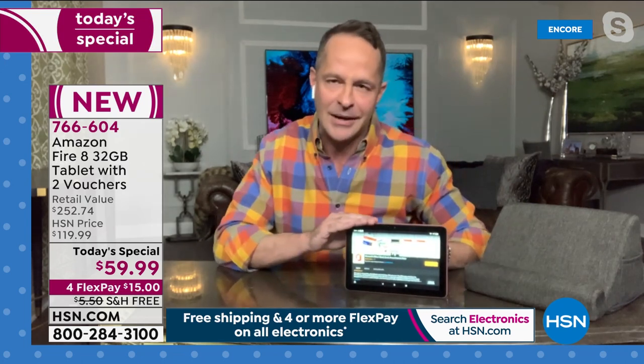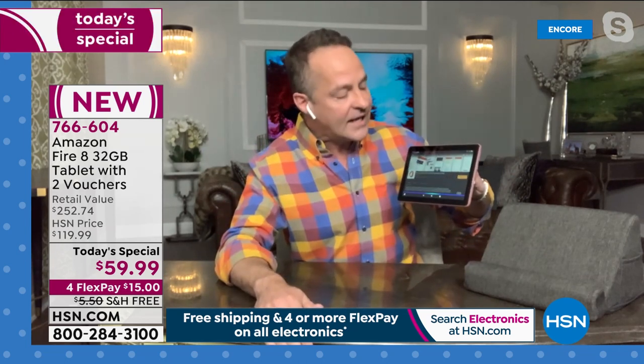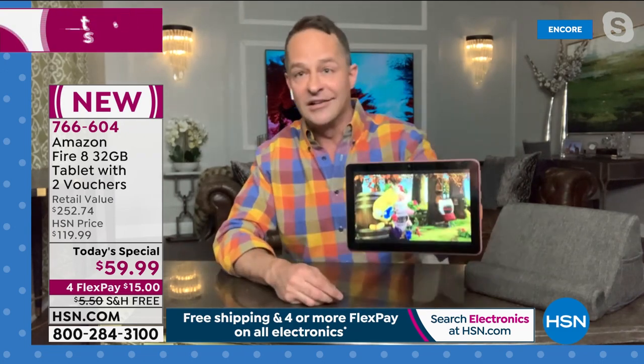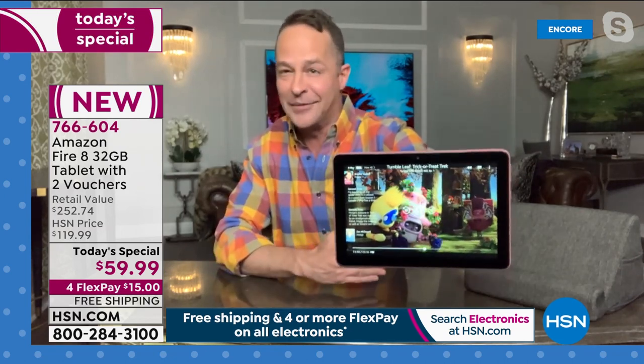This is a great tablet certainly for entertainment — that's what we all think of first. Alexa, play Tumble Leaf. For playing videos for kids, for checking in on the go, for checking in with the office, for working on office documents, for your kids doing a little bit of schoolwork — yes, it's incredibly fun. The high-definition screen is incredibly beautiful when you're watching video and doing entertainment things. But when it's time to get a little work done or school done, it's a fantastic tablet for productivity as well.